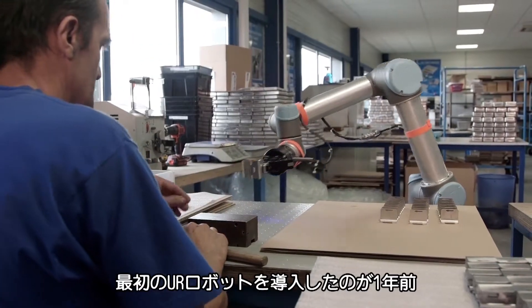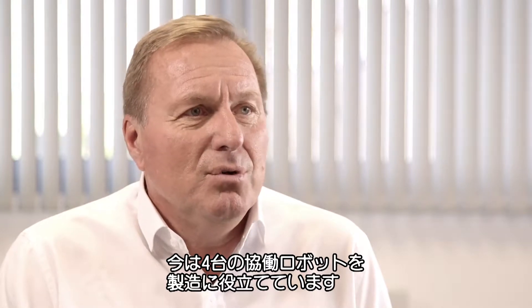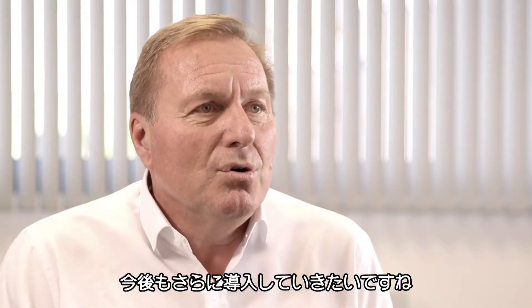We deployed the first UR robot a year ago. We now have four collaborative robots deployed in manufacturing. It has been a great experience and our intention is to keep integrating new UR robots.